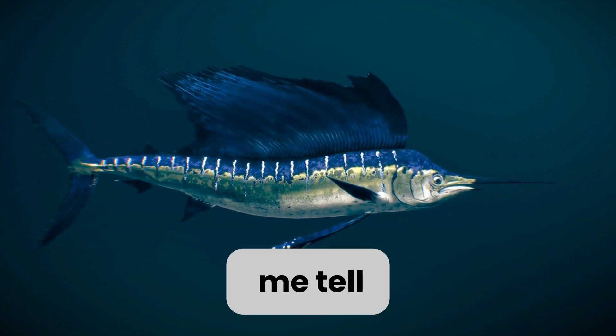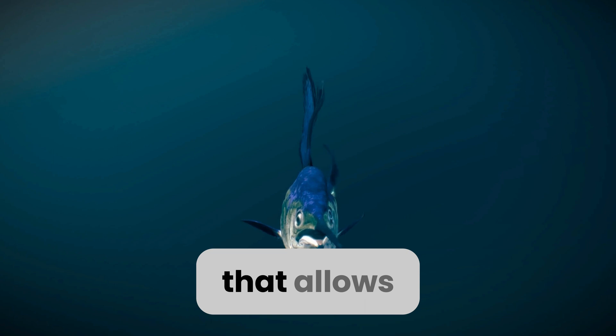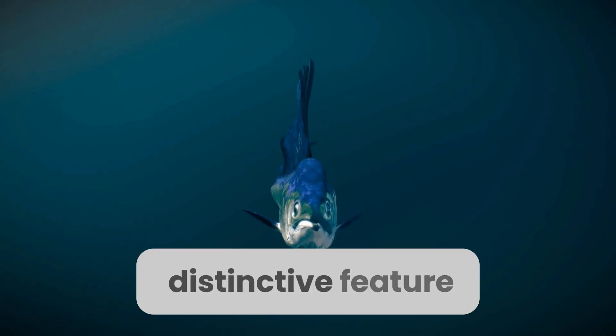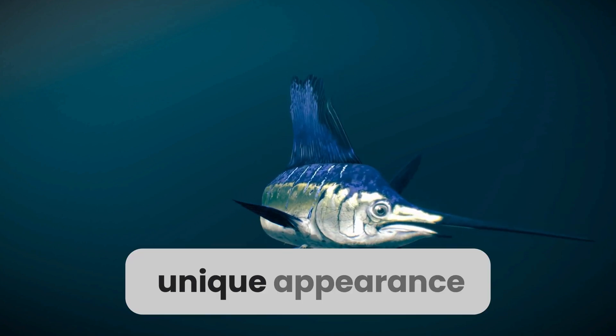Lastly, let me tell you a bit about my body. As you can see, I have a sleek and streamlined shape that allows me to move swiftly through the water. My most distinctive feature is, of course, my long, bill-like snout, which gives me my unique appearance.